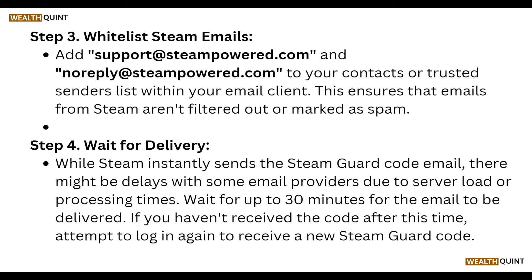Wait for delivery. While Steam instantly sends the Steam Guard code email, there might be delays with some email providers due to server load or processing times. Wait up to 30 minutes for the email to be delivered. If you haven't received the code after this time, attempt to log in again to receive a new Steam Guard code.